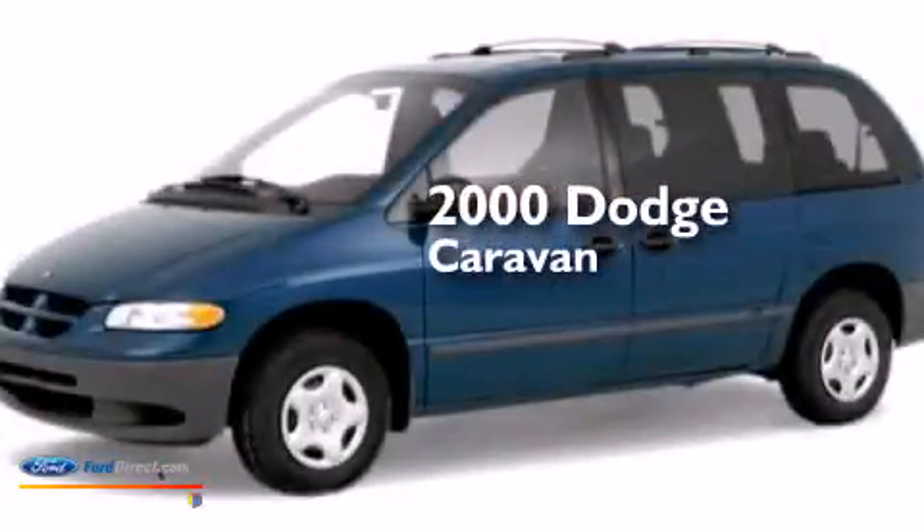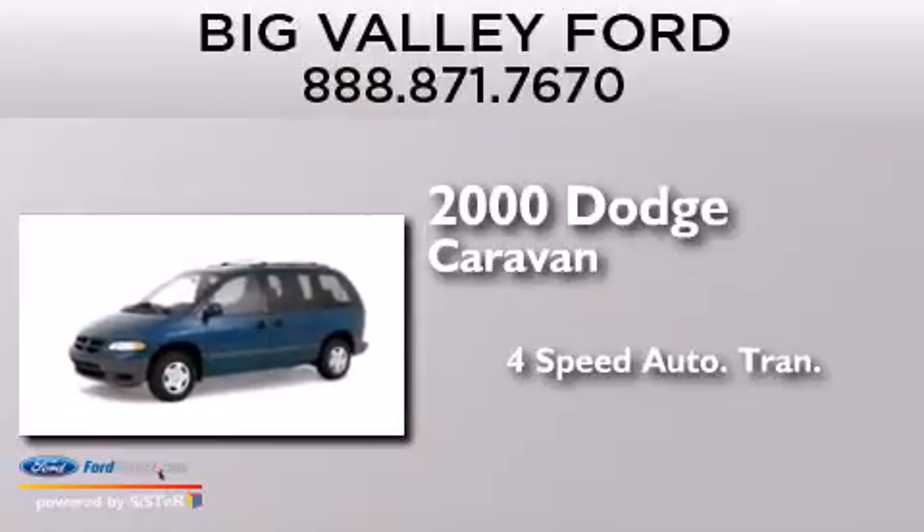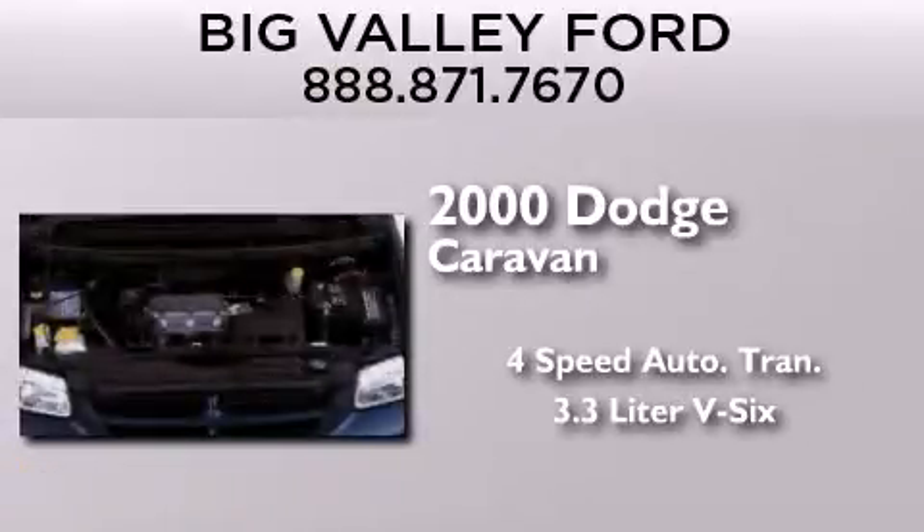This is a 2000 Dodge Caravan. This minivan has a 4-speed automatic transmission and a 3.3-liter V6.